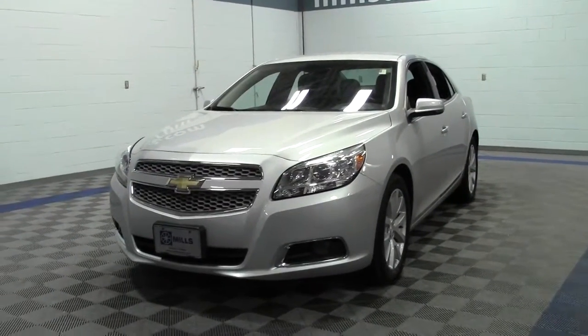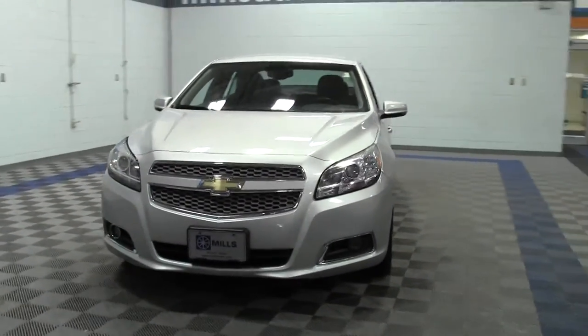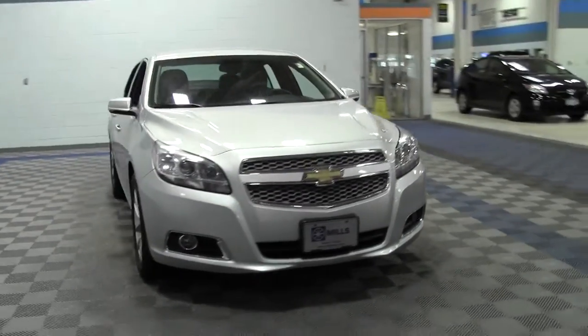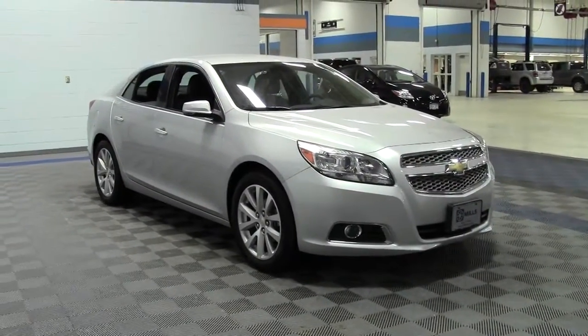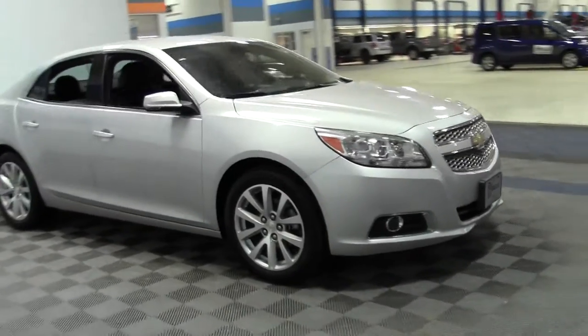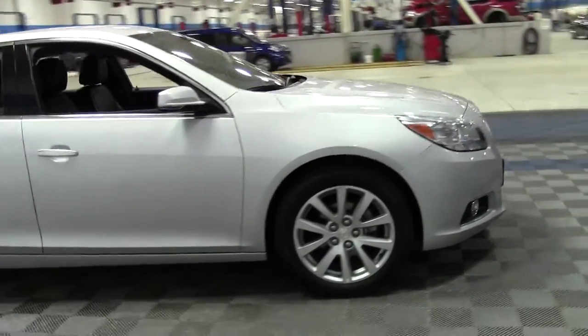Welcome to MillsAuto.com. You're looking at the 2013 Chevrolet Malibu LTZ with 31,000 miles, a 2.5 liter 4-cylinder engine rated at 34 mpg highway, 6-speed automatic transmission, and front wheel drive.